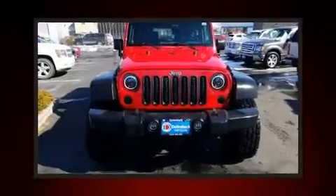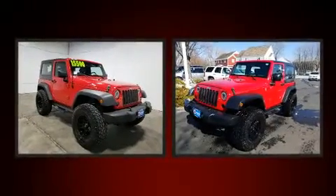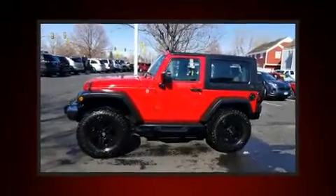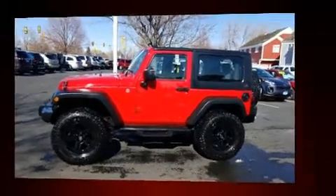Climb inside the 2010 Jeep Wrangler. This two-door, four-passenger convertible still has less than 80,000 miles. It features four-wheel drive capabilities, a durable automatic transmission, and a refined six-cylinder engine.